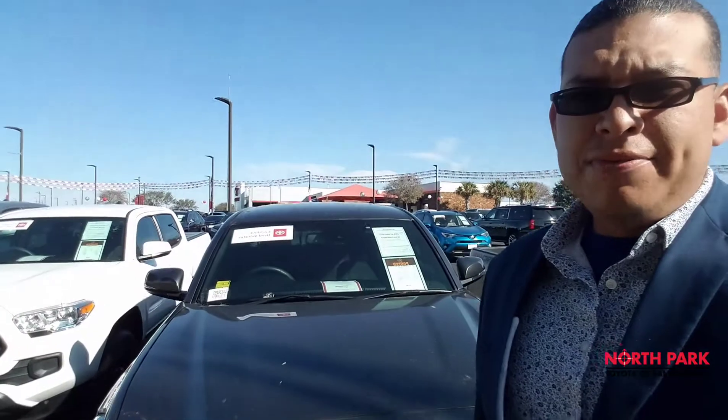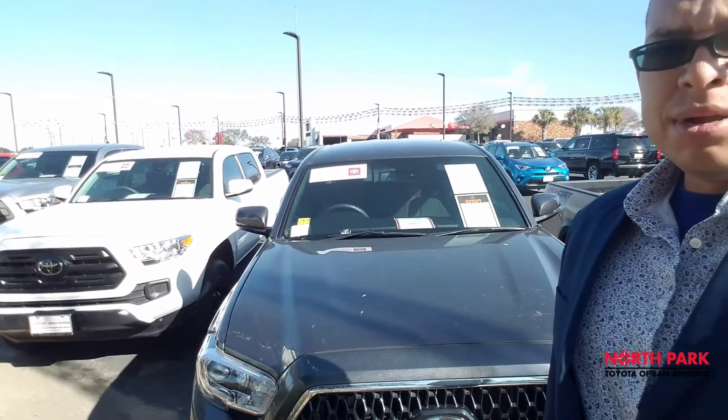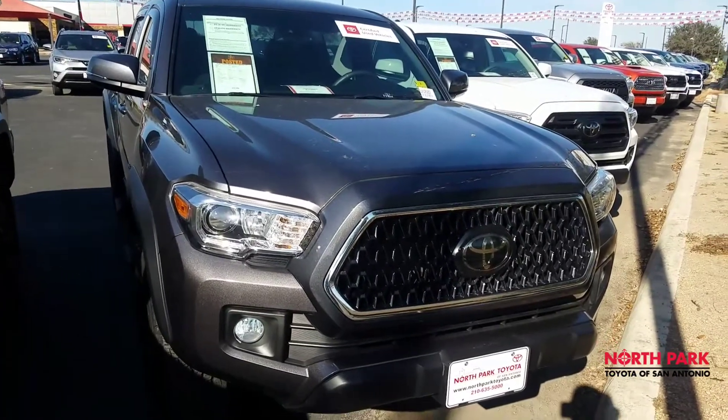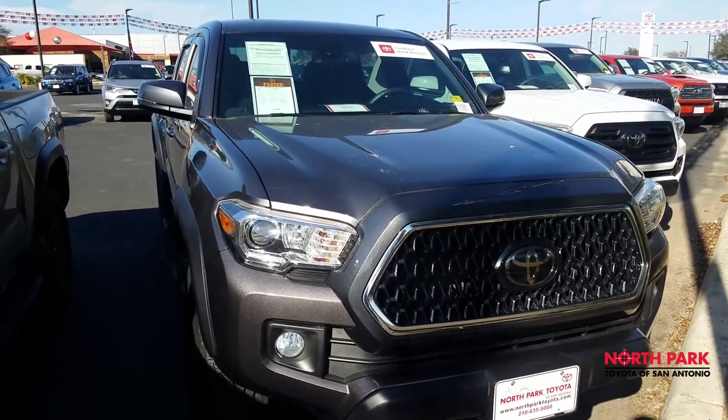Hello, this is Isaac from North Park Toyota, standing in front of our 2018 TRD Off-Road Tacoma, currently on sale here at North Park Toyota. Here it is — our 2018 Toyota Tacoma TRD Off-Road 4x4.